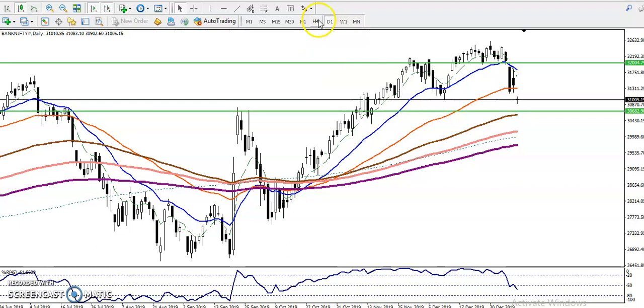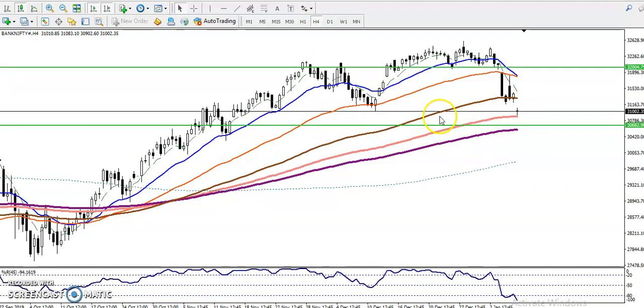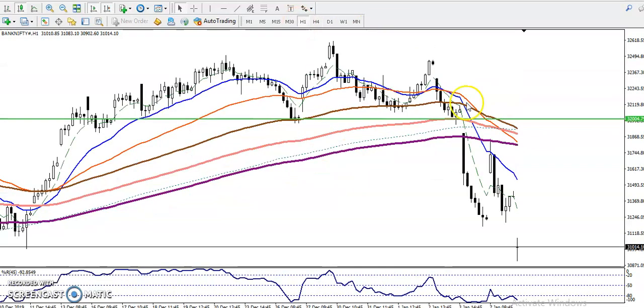Let me show you the H4 chart. In H4 you can see this is the 200 exponential moving average. That is why this is a strong support.